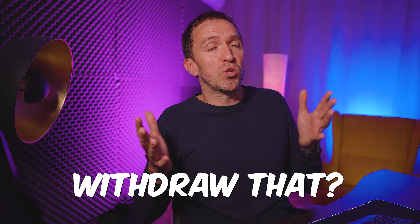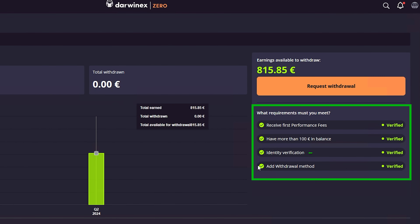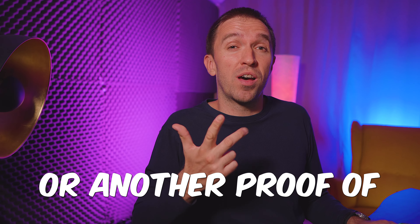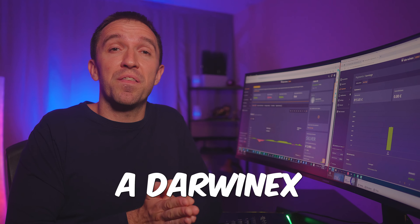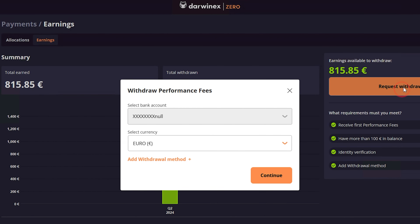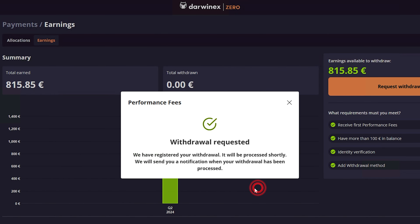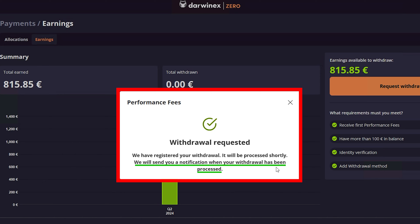How can you withdraw that? You go to Earnings, and once you verify your ID — by uploading a passport or another proof of identification — you need to add a withdrawal method, which can be your bank account or a DAWNX account. If you have more than €100 in your balance you can request a withdrawal. I'll click on that, select the currency, continue, and request the withdrawal. I will receive a notification when the withdrawal is processed.